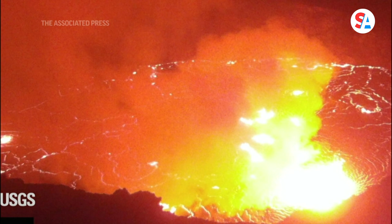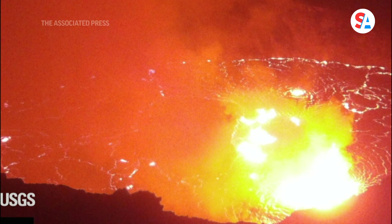The lava is confined to Kaluapele, or the Kilauea caldera, and the lava is quite deep, so you can't see it necessarily with the naked eye at this moment. But the lava does cast a really magnificent glow onto the clouds and onto the plume of gas and steam that is emanating from the volcano.